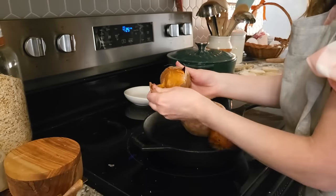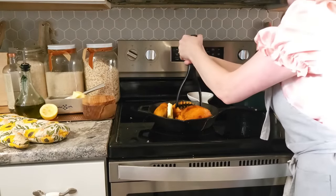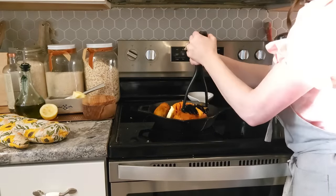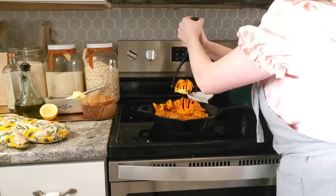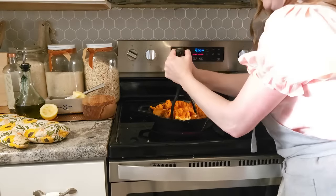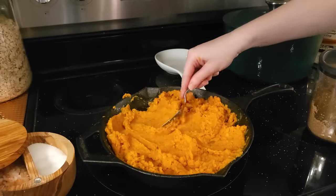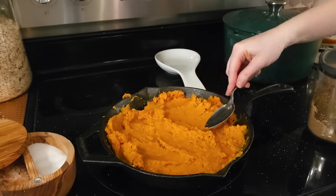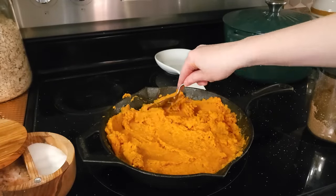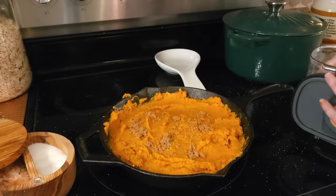With these sweet potatoes I'm just going to put them in my iron skillet and mash them all up. I've got the oven going nice and hot, so I'm going to top this with some butter and some cinnamon and brown sugar and just let that sugar caramelize on top of these sweet potatoes. Then I'll put them in the hot oven for just a quick and delicious sweet side to our chicken.